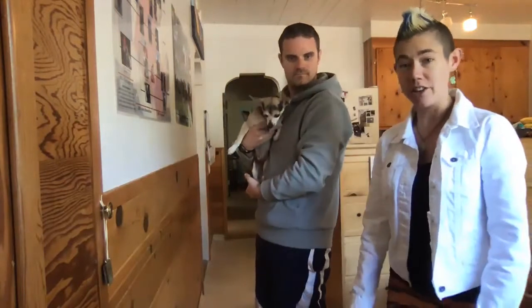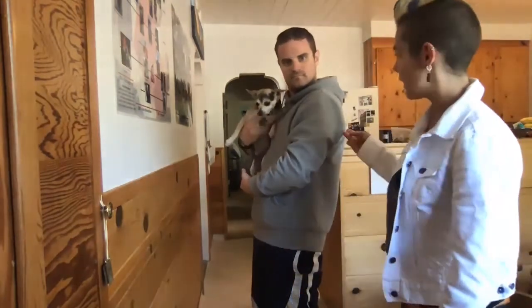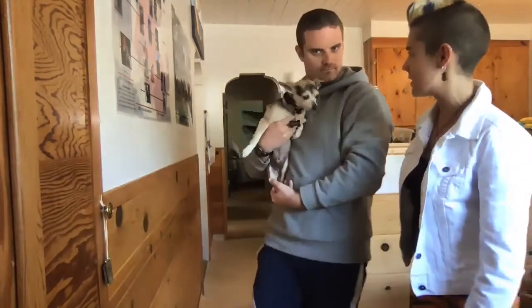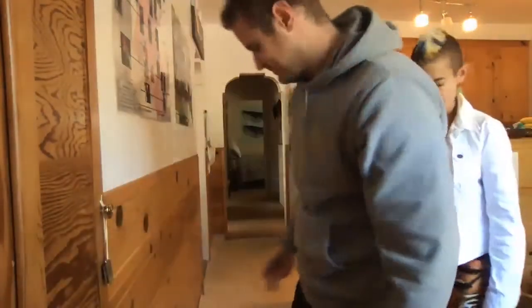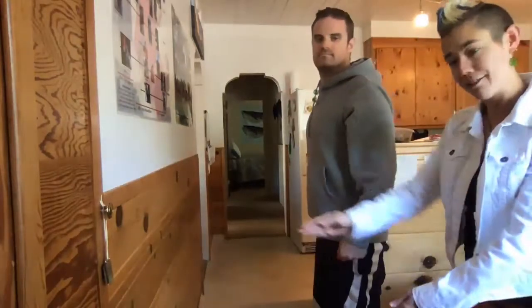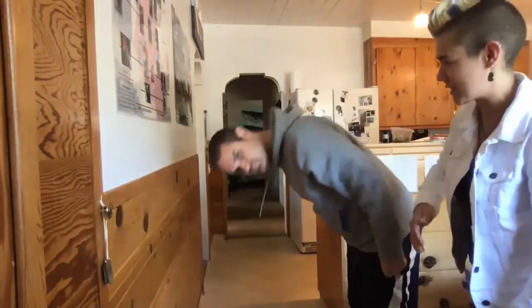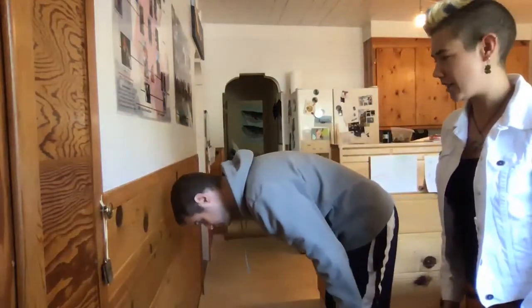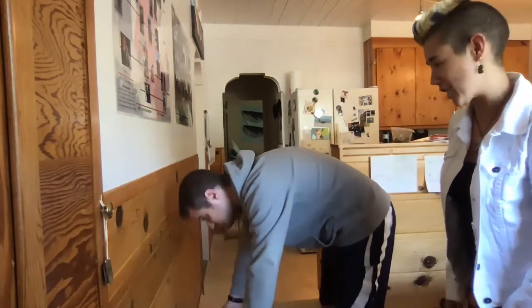So to do the chair challenge, you're gonna need somebody who's male-bodied and somebody who's female-bodied. So I have a volunteer right here, so you can set down the assistant. And what you're gonna do is stand three foot lengths away from the wall and bend at 90 degrees, hold out your arms, and then try to lift that chair.